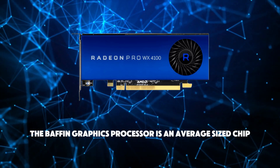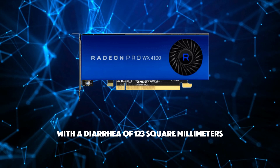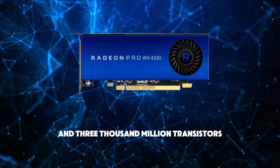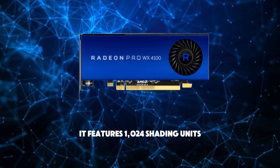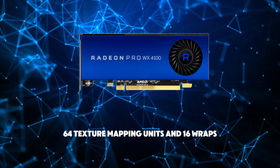The Baffin graphics processor is an average-sized chip with a die area of 123 mm² and 3,000 million transistors. It features 1024 shading units, 64 texture mapping units, and 16 ROPs.